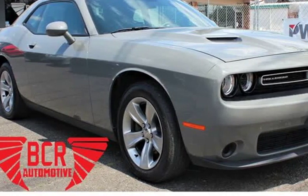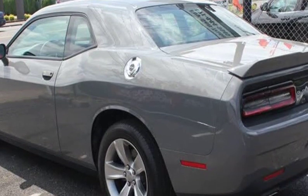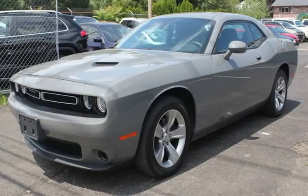This 2018 Dodge Challenger is brought to you by BCR Automotive Inc. We have for sale a beautiful grey 2018 Dodge Challenger with a 3.6L V6 DOHC 24V 2D.